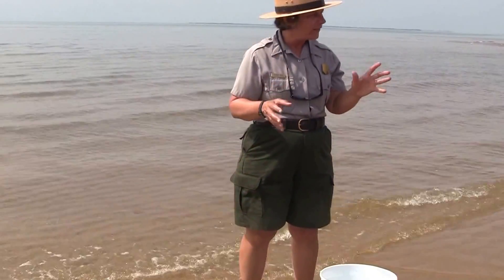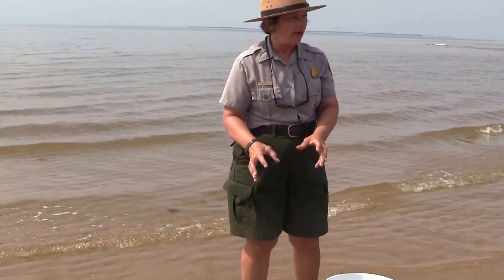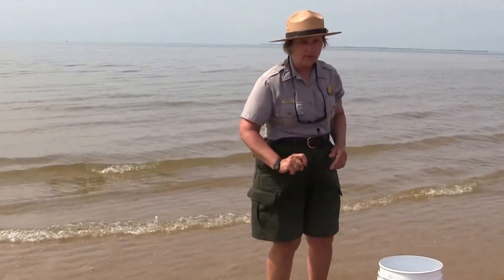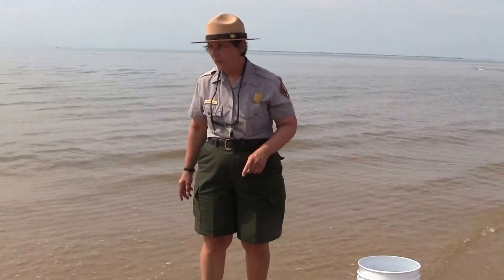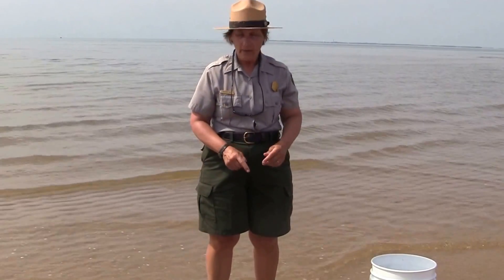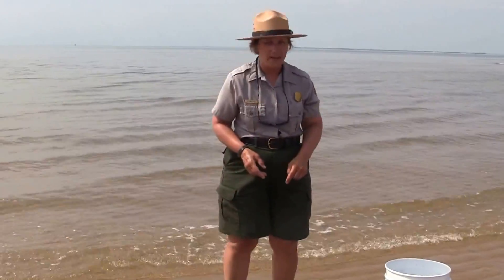We're going to try this again in case some of you blinked. We're going to put another calico crab in the sand. Now, why do you think he does that? What's the reason the calico crab digs himself into the sand? There are seagulls out there and certain fish that like to eat these crabs — that's how they escape. They can't run or swim fast enough, so they go into the sand.